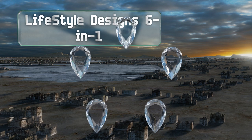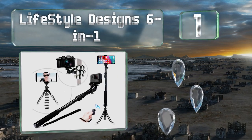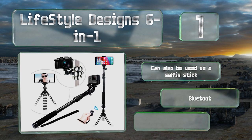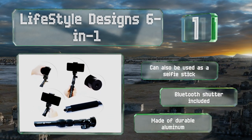Taking the top spot on our list, with the versatile Lifestyle Design Six-in-One you'll be ready to film in any situation. It can be used with a heavy camera, a smartphone, or a GoPro, and thanks to its flexible legs you don't even need a flat surface to get a good shot. It can also be used as a selfie stick and includes a Bluetooth shutter. It's made of durable aluminum.